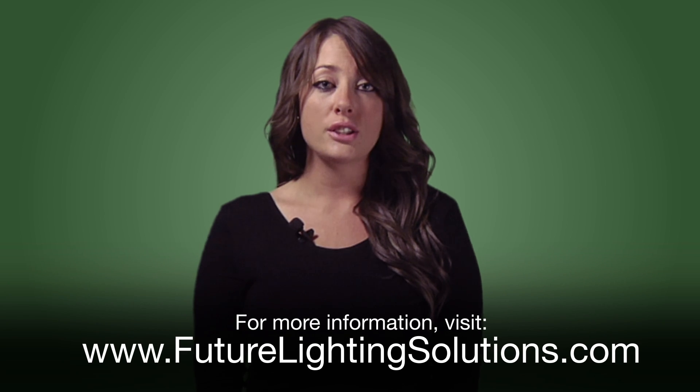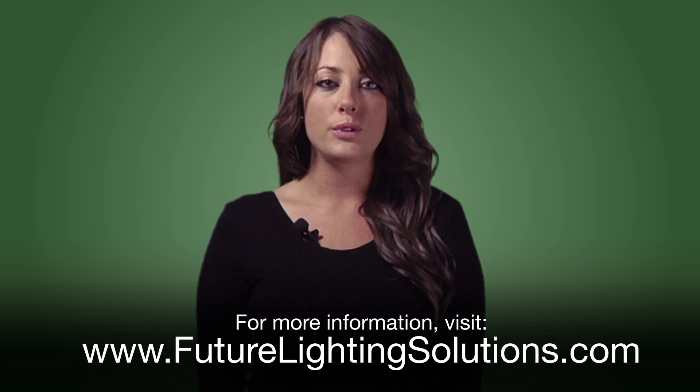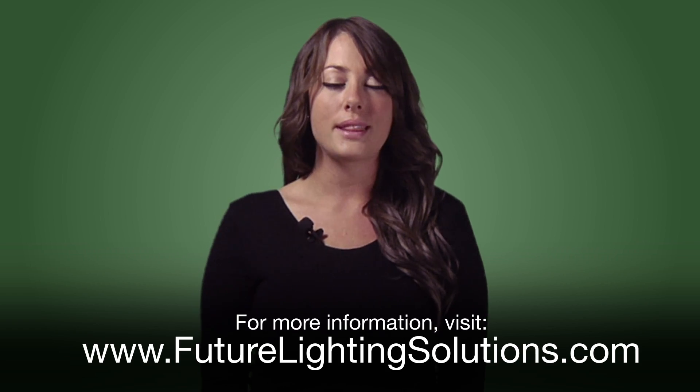For more information regarding the Strato Series, please visit our website at www.futurelightingsolutions.com. Thank you.